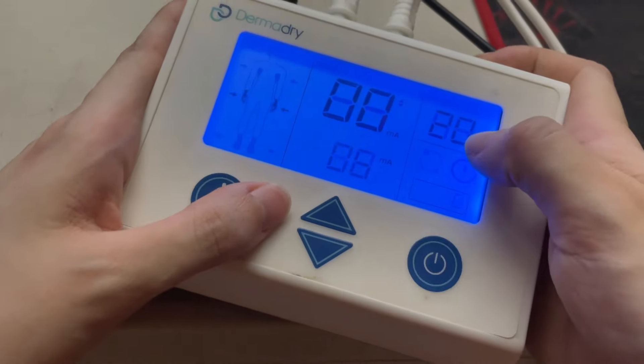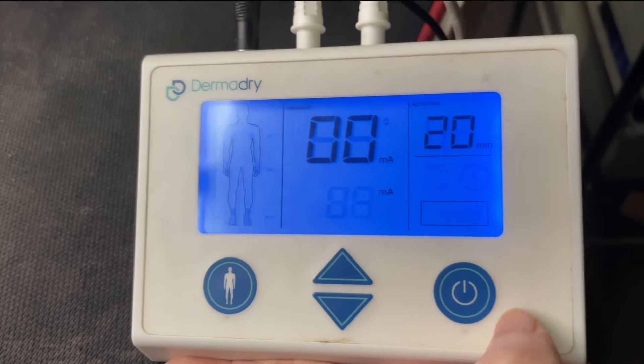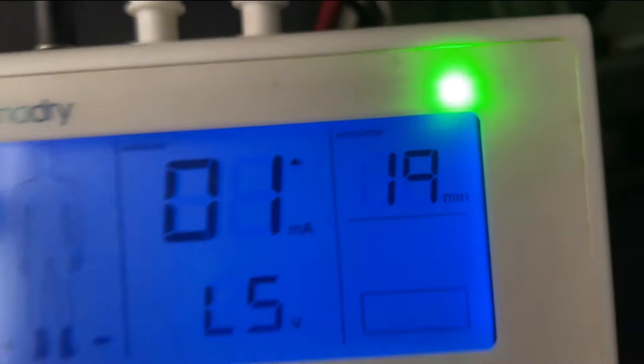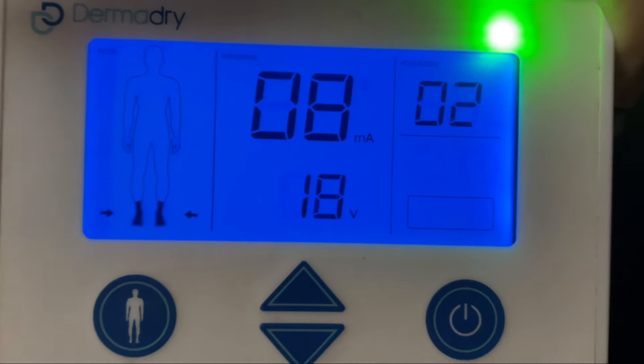The voltage or current depends on what you can take. I usually go for 6 for my hands and around 9 to 10 for my feet. Each session lasts 20 minutes. If you're wondering if it hurts — no, it just feels like a lot of tiny ants nibbling on you. It rarely hurts unless the voltage is higher than what you can handle; you can lower it or stop at any time. After hands, next up is feet. You hold the device until it blinks green, then place both feet in the water — it turns solid green and starts. As it nears the end you'll see the numbers count down to zero, so you don't have to worry about overdoing it.